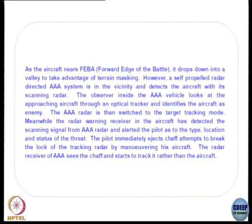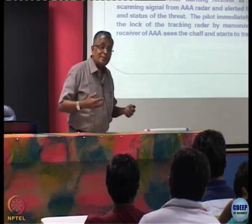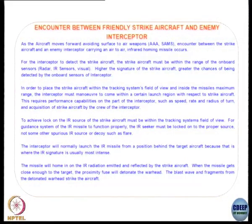The radar is switched to target tracking mode. Meanwhile the radar warning receiver in the aircraft detects the scanning signal and alerts the pilot to the type, location, and status of the threat. The pilot immediately ejects chaff and attempts to break the lock by maneuvering. The chaff increases the radar and infrared signature so much that the tracking radar is directed toward it instead of the aircraft. However, a clever operator might notice the chaff is moving too slowly and reject it — so now they are making chaff with its own propulsion system so it moves faster.